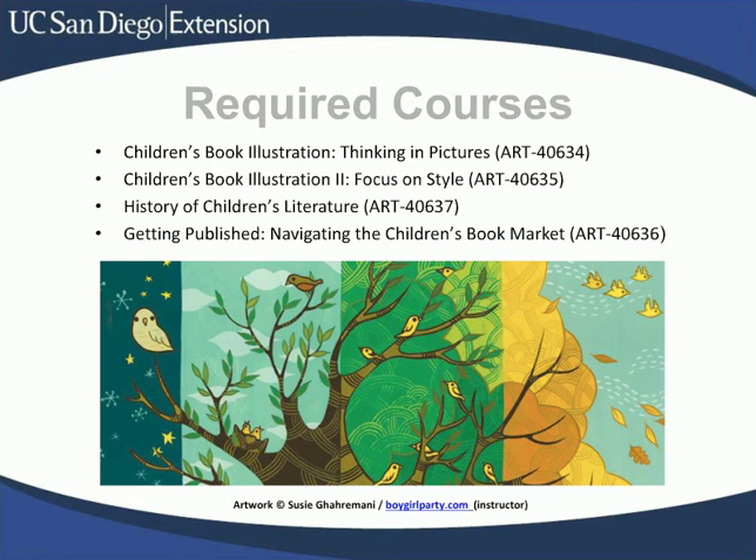Here's the list of classes you have to complete before you can earn the certificate. The first class, Children's Book Illustration: Thinking in Pictures, helps you understand the basics of translating text into images. How do you break up a manuscript into a picture book? It isn't that easy, but nine weeks of patient instruction will get you — whether you're an illustrator, writer, or both — on the right path. The next class, Children's Book Illustration 2: Focus on Style, centers on developing your signature look. You'll experiment with materials and techniques, practice rendering convincing characters, interesting settings, and creating mood — key ingredients in children's book illustration.